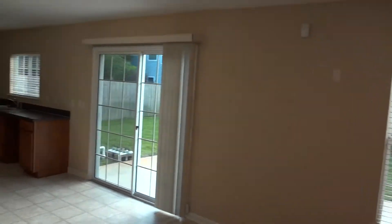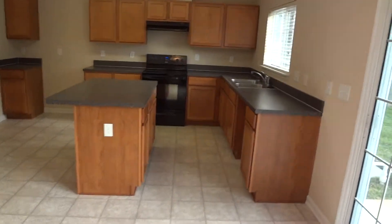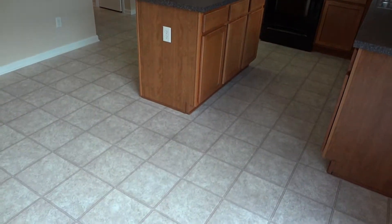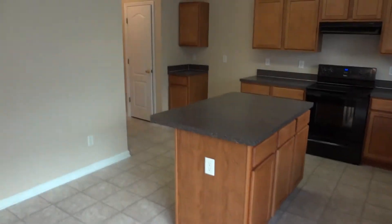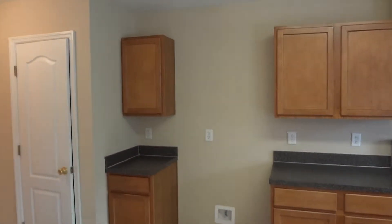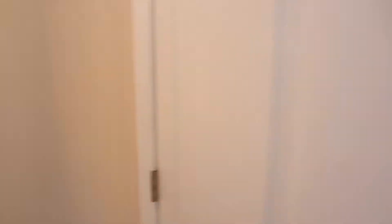Open kitchen with maple cabinets and solid surface mica counters. It appears to be rolled vinyl floors. Decorative colors, as you can see here. Lots of cabinets and a dedicated pantry.